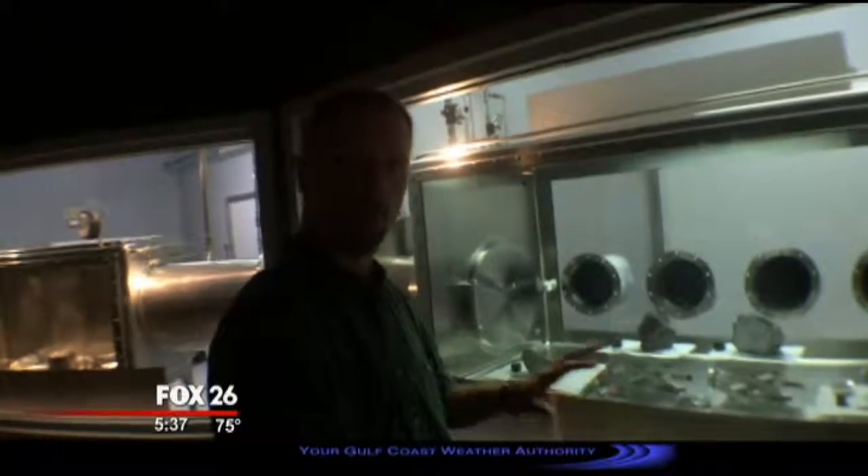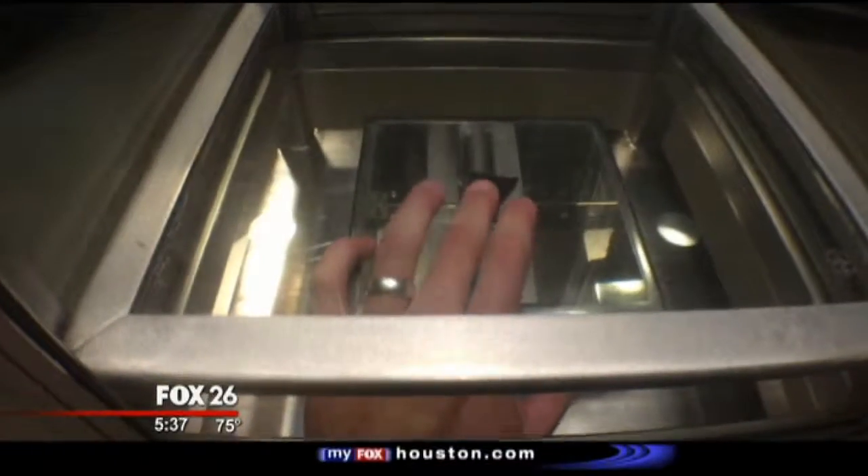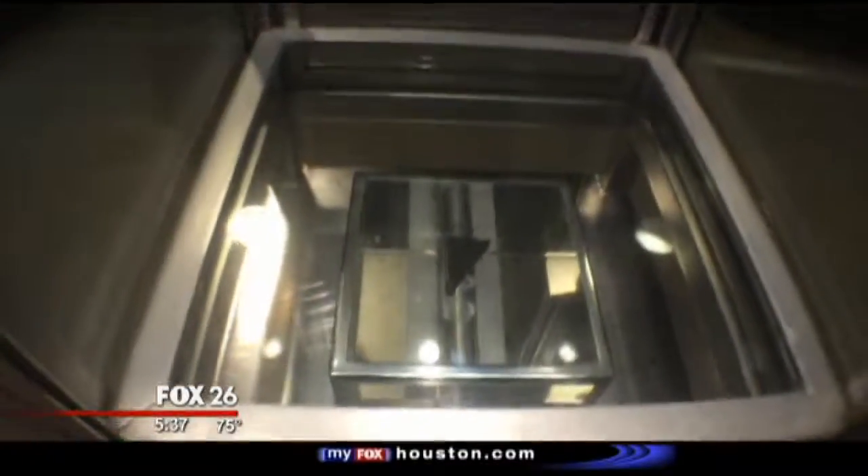This is the largest public display of moon rocks in the whole world, and you also have the opportunity to actually touch a moon rock. Right here we're in the Starship Gallery. And after you touch the moon rock, you can walk right around the corner and see the actual vehicle that brought it back to Earth.